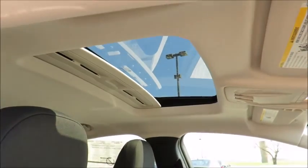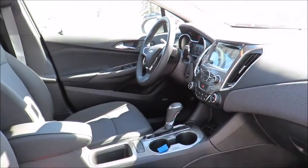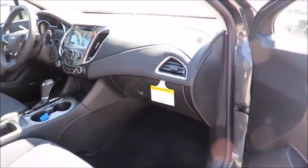We also have service loaner vehicles available to you if needed, and feel comfortable in our customer lounge with free refreshments, cable TV, children's play area, and free Wi-Fi.